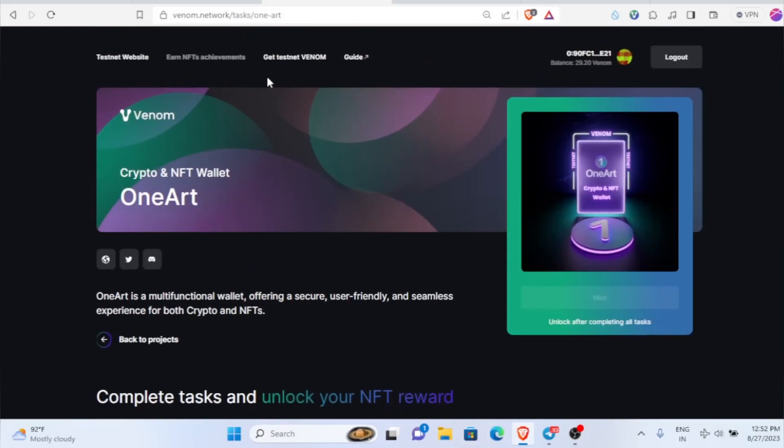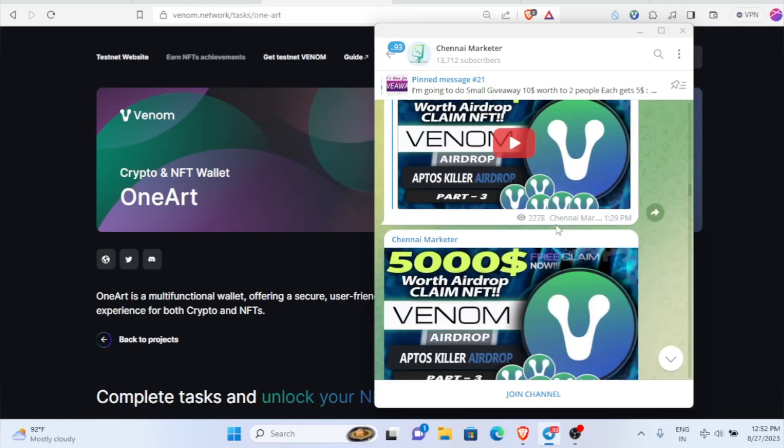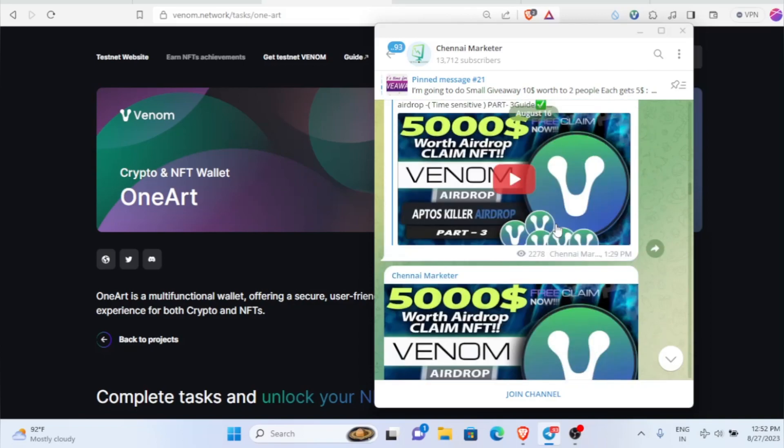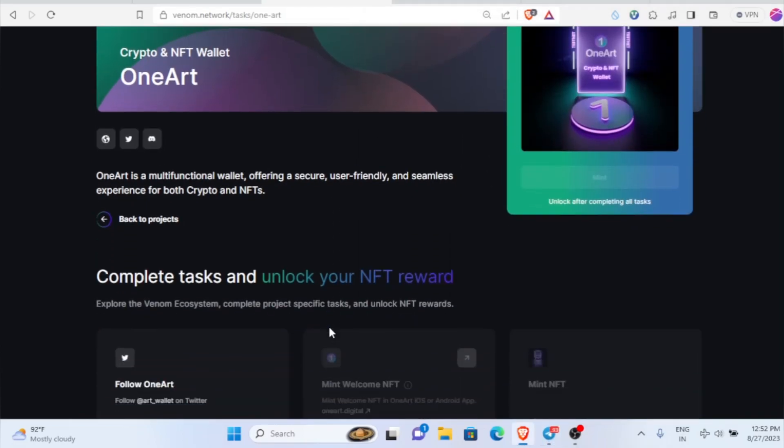One more thing — if you want to find the links for the website and all, I've already posted them inside my Telegram channel. There I'll be actively posting all sorts of time-sensitive information, airdrop links and everything. You can find the airdrop link inside my Telegram channel.